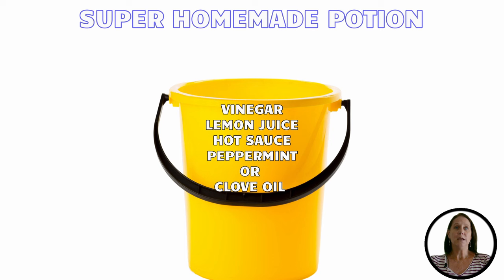If you've succeeded in getting rid of unwanted frogs, you may wish to add a barrier around the perimeter of your home to avoid future infestation. To do this, you may want a super homemade potion. You will need a bucket, vinegar, lemon juice, hot sauce, peppermint, or clove oil. In the bucket, mix vinegar with equal parts of water, then add a dash of each additional ingredient. Pour evenly around the perimeter, building a barrier. Keep in mind the vinegar can hurt the plants, so use it appropriately.